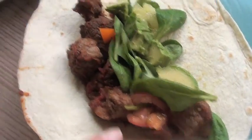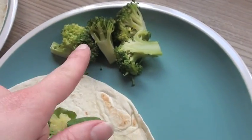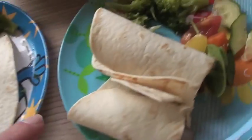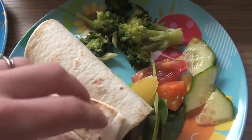This one's mine, that one's Graham's, and I've got some extra broccoli. The kiddies have got their wraps with broccoli. I've already wrapped Violet's up so it's easier for her, with some extra stuff on the side.